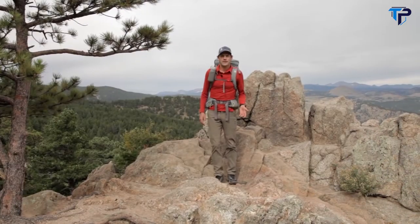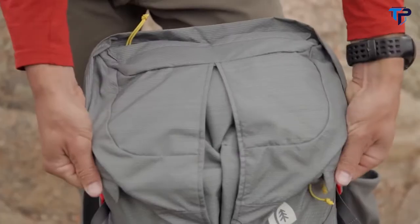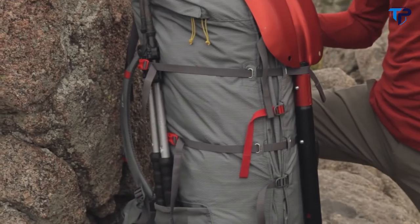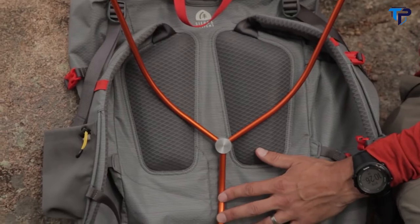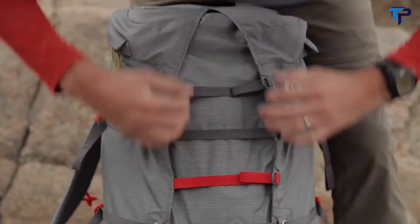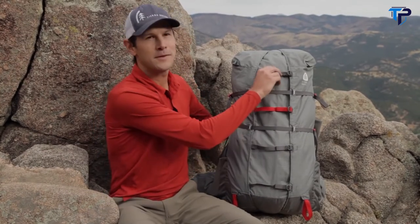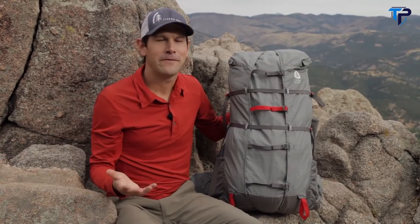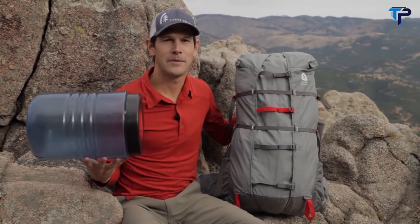I'd like to introduce the new Flex Capacitor 40-60 backpack. This is a full suspension pack with a great feature set. It is competitively priced and it only weighs two and a half pounds. The Flex Capacitor is more versatile than the conventional pack — most backpackers will find it suitable for trips between two and seven days. Using this expandable gusset you can adjust the volume between 40 and 60 liters by simply tightening or loosening these ladder lock buckles and webbing. The difference between 40 and 60 liters is almost two hard-sided bear canisters.